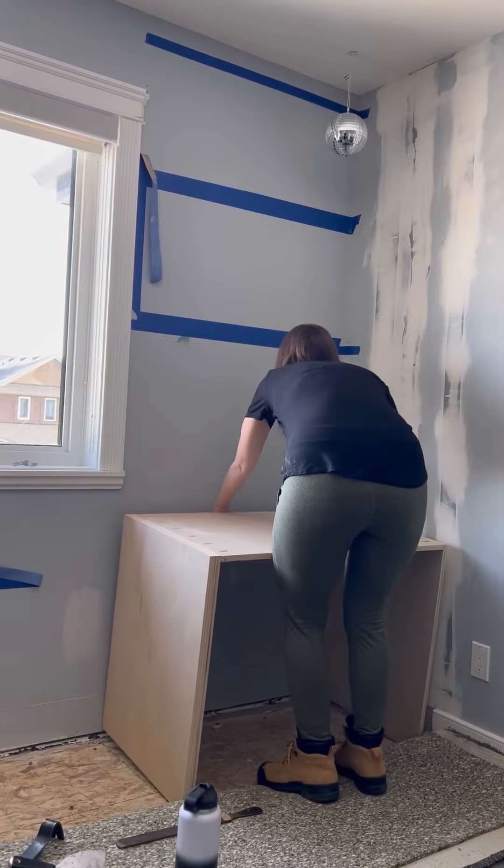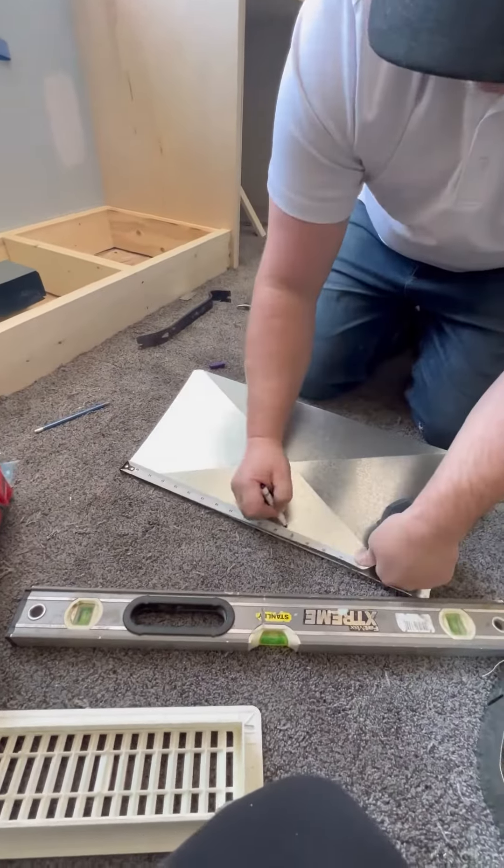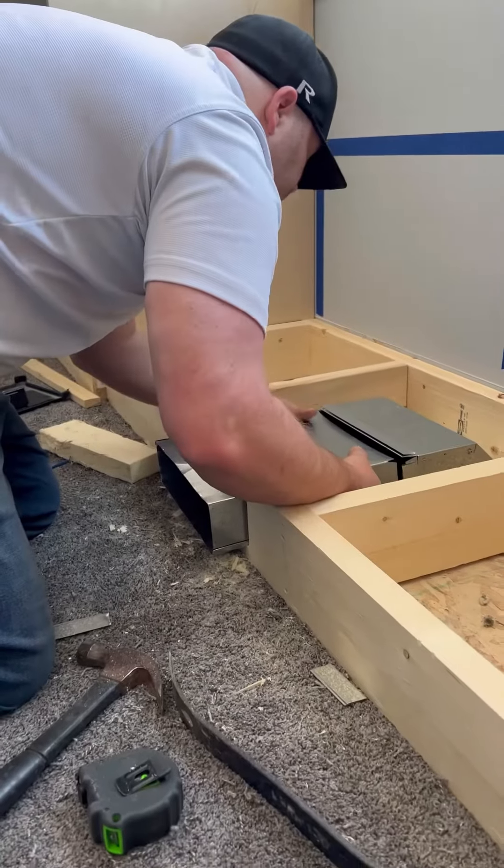She wanted a desk to do her schoolwork on, and that vent we needed to run out at a 90 degree. My husband is a plumber so I always get him to do this — it's very quick and easy.